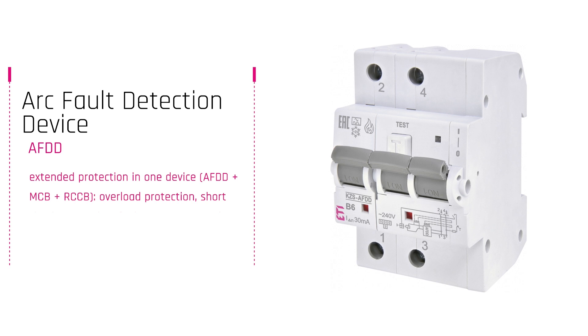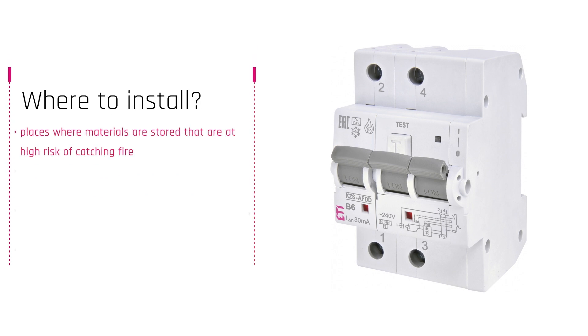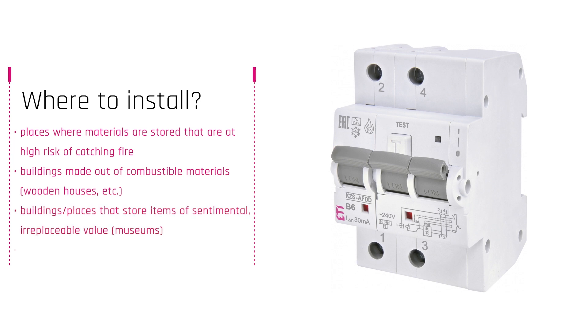They come in various combinations with other protective devices, but at ET we have decided for complete protection, so an MCB, RCCB, and AFDD function in one device. KZS-AFDD devices should be installed in places with increased fire hazard, places with irreplaceable items and property like museums, and sleeping premises to ensure people's safety.